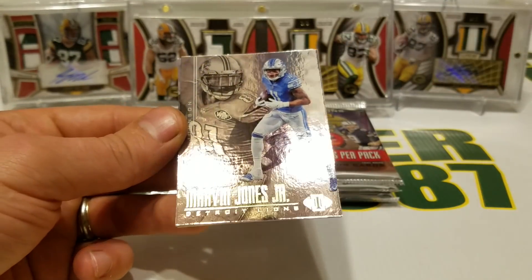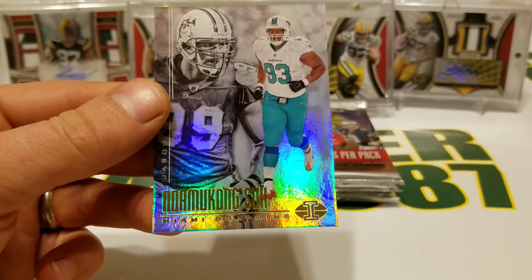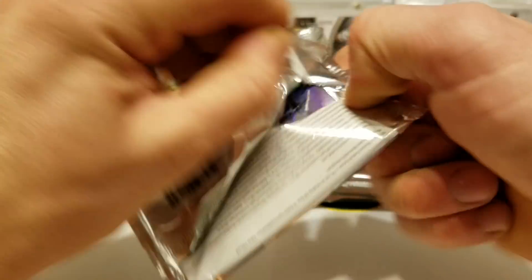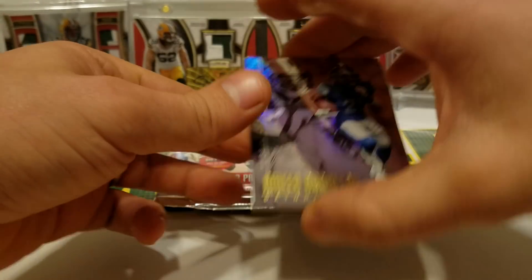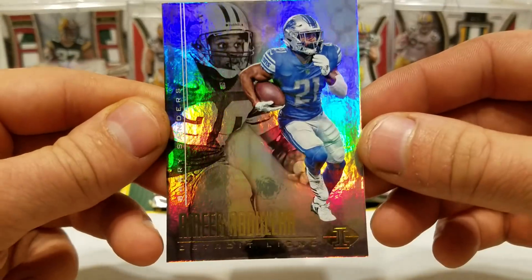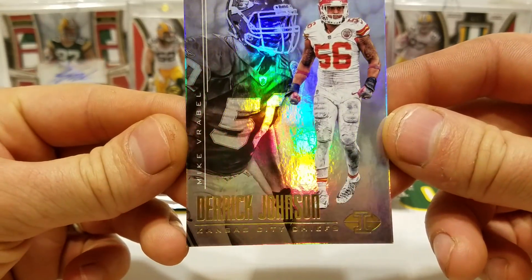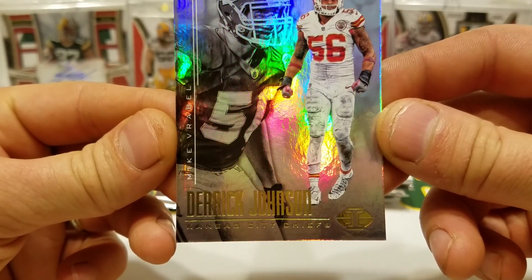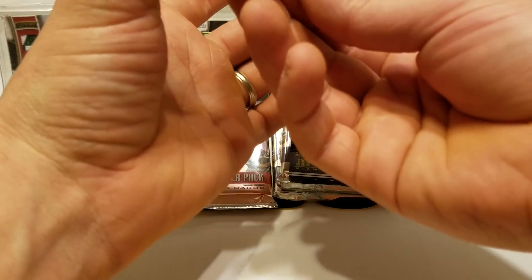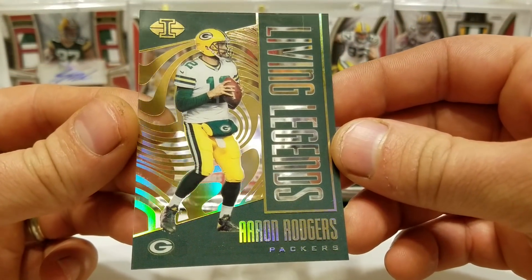Filler card. Marvin Jones Jr. and Calvin Johnson, and Damon Harrison and Jason Taylor. Amir Abdulla and Barry Sanders. Derrick Johnson and Mike Vrabel. Living Legends — Aaron Rodgers. Man, do we miss this guy on the field.